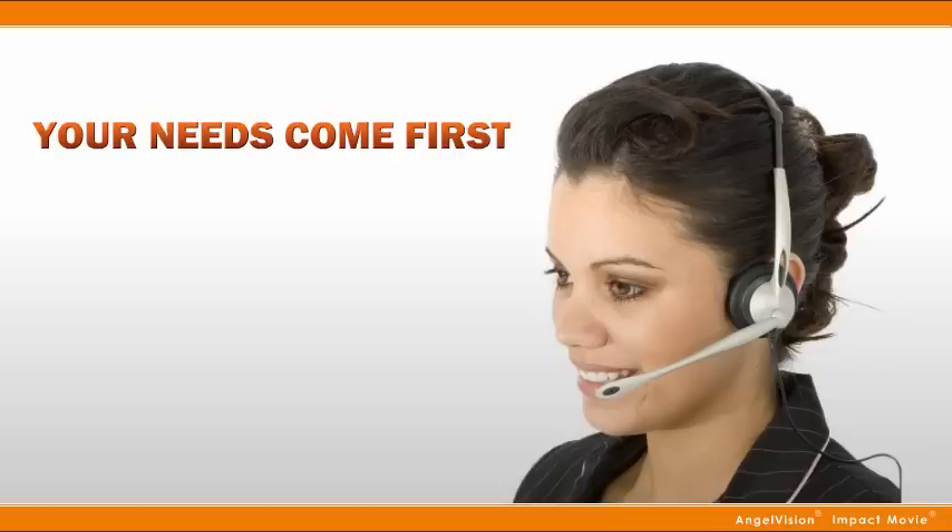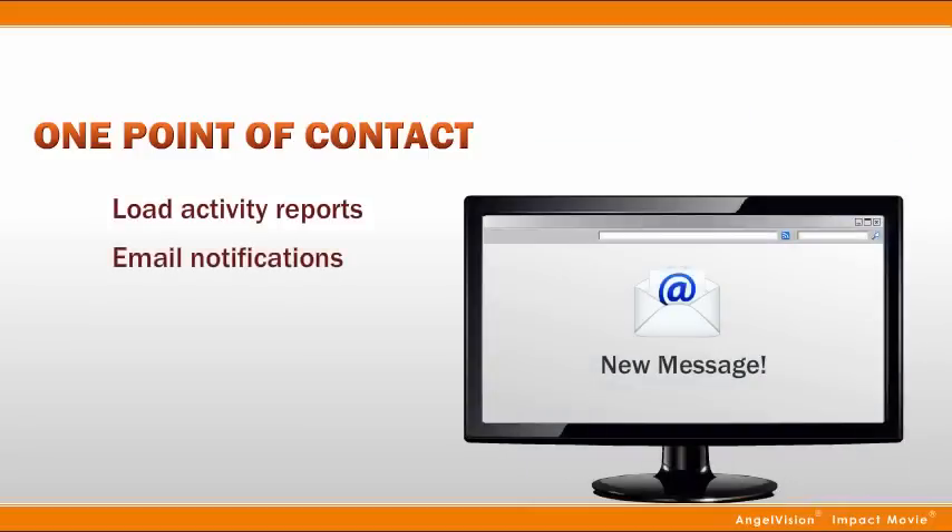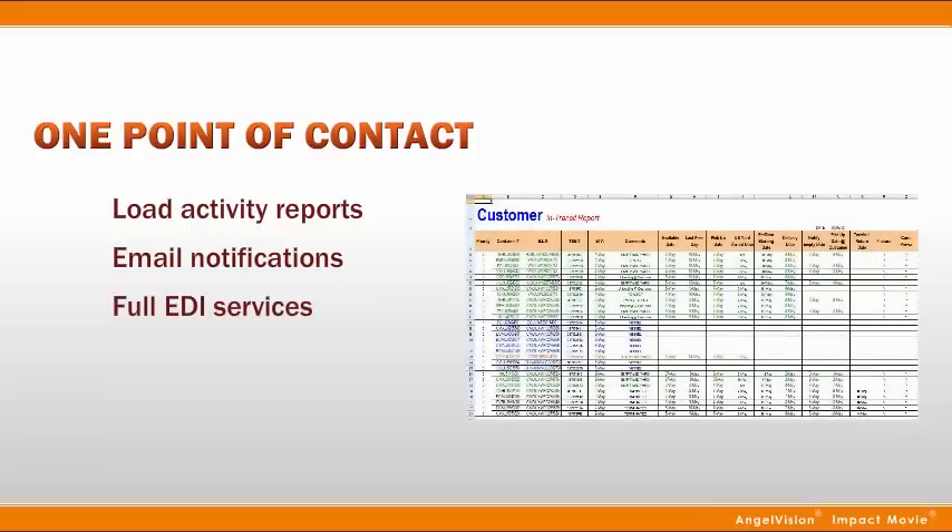Because we've built our company with a mission that your needs come first, you can count on your personalized point of contact for all your questions. Whether you need load activity reports or email notifications on arrivals and departures from terminals,